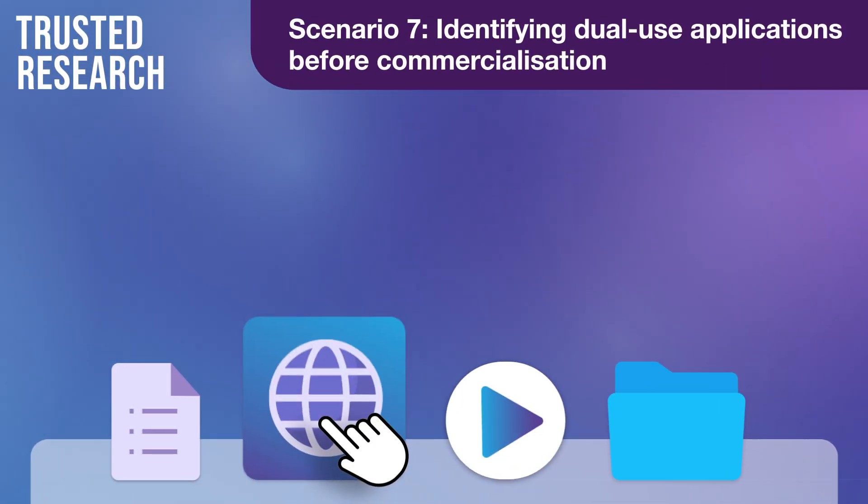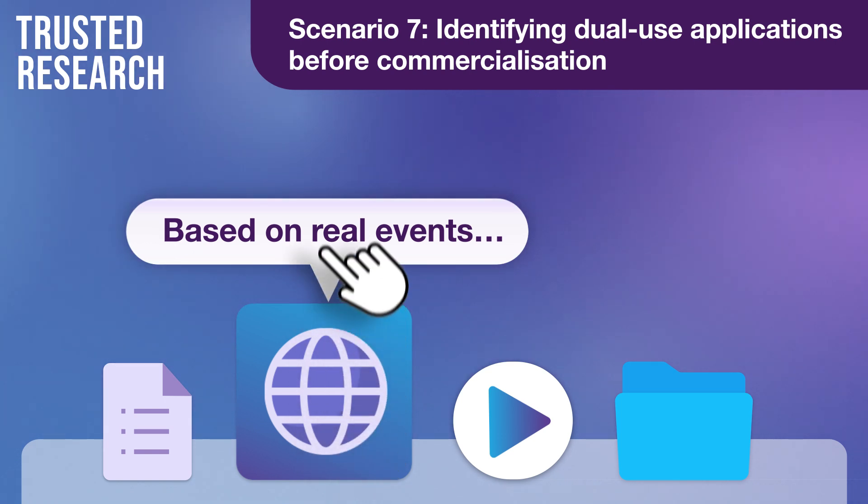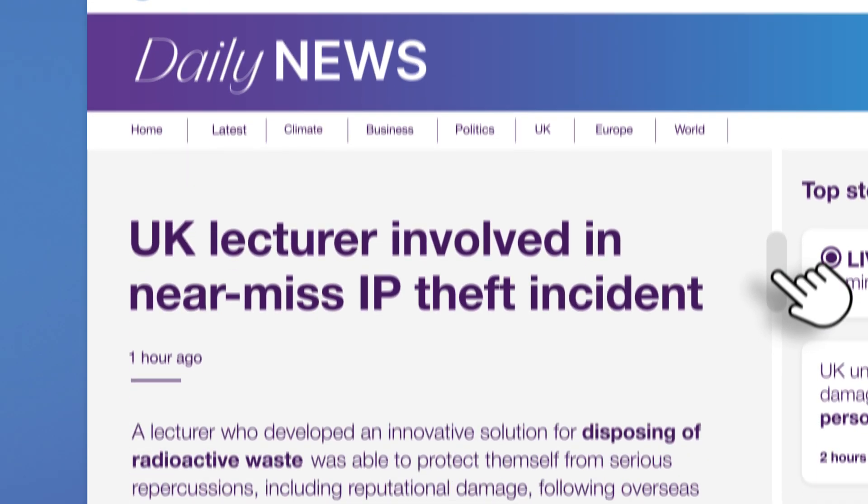The following content is based on real events that occurred in UK academia. It involves a UK lecturer and a near-miss IP theft incident.